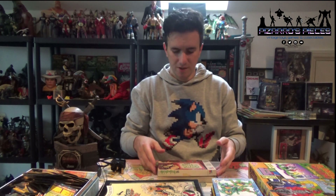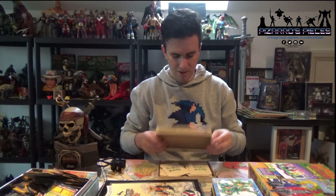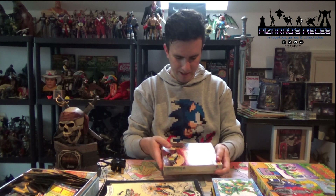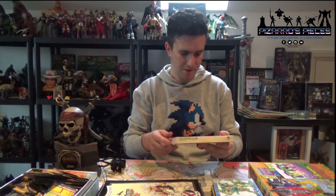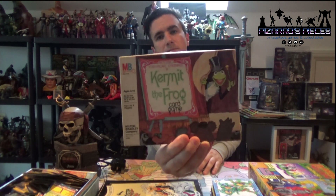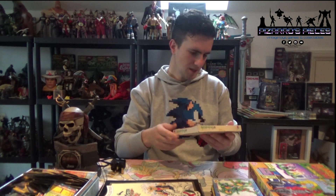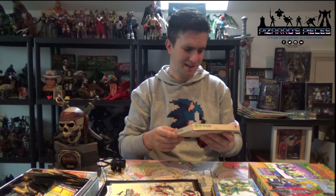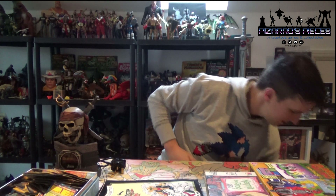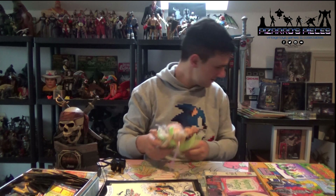I also picked this up for 20p. I've not researched it yet - I don't know if it's complete. It's got 35 cards in it. But it looks old. I had a brief look on eBay and couldn't see any in the UK - I could only see some in America. It's an MB Kermit the Frog card game. The aim is to be the first player to get rid of all your cards. Ages 5 to 10. A pretty cool little find - I know there are a lot of Muppets collectors out there who'll probably be interested.